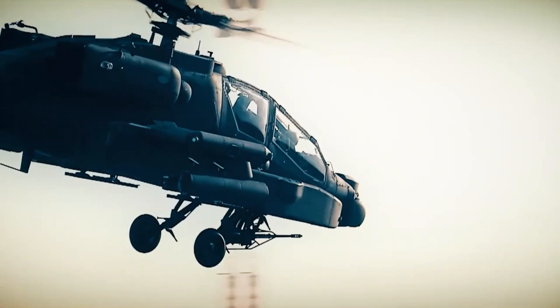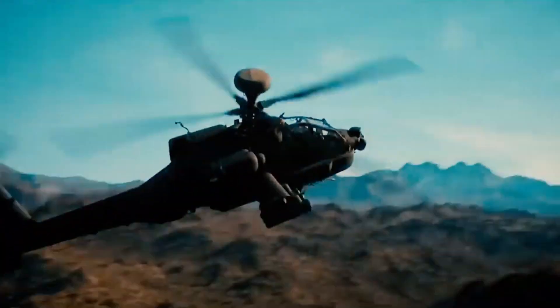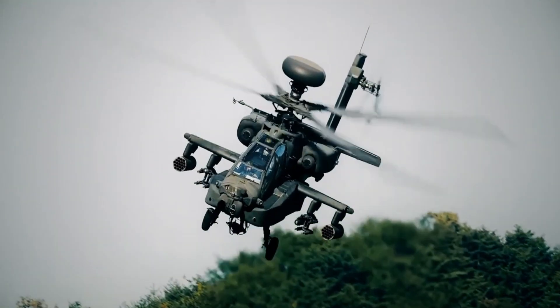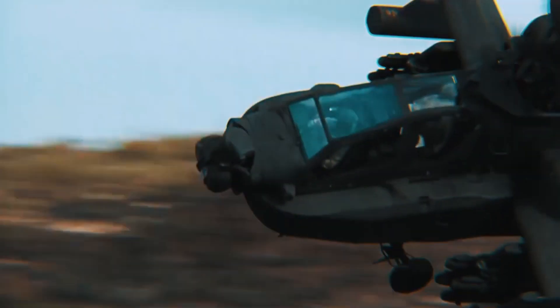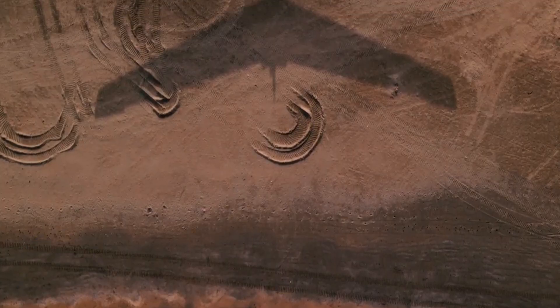The latest version of the Apache, the AH-64E Apache Guardian, takes things to a whole new level with superior flight performance, increased networked communication capabilities, and an array of digital enhancements. The AH-64E is the most advanced multi-role combat helicopter in the world.